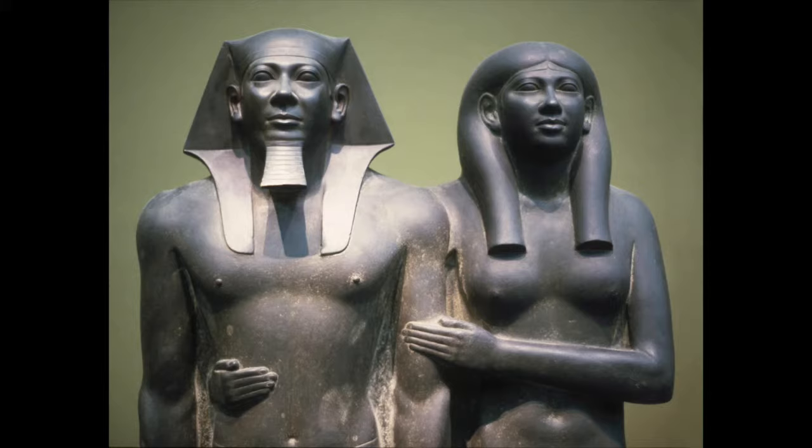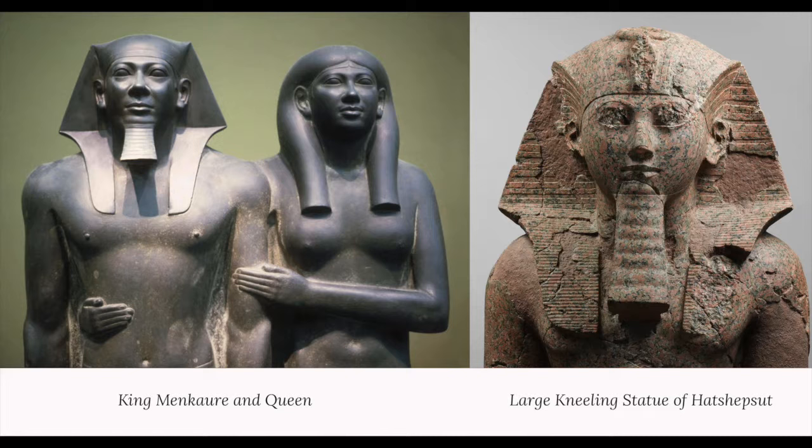On the sculpture of King Menkaure and Queen, we can see a distinct difference in the portrayal of body and facial structures from the king to that of the queen immediately to his side. The king has broad muscular shoulders with rectilinear male pectoral muscles, while the queen has curvilinear breasts with soft rounded facial features.